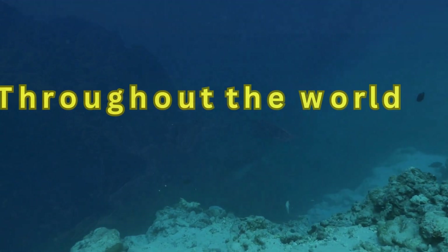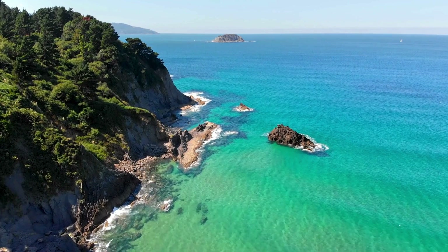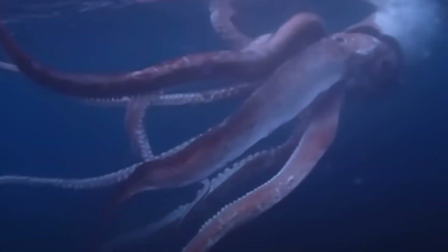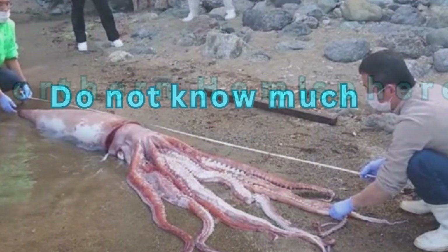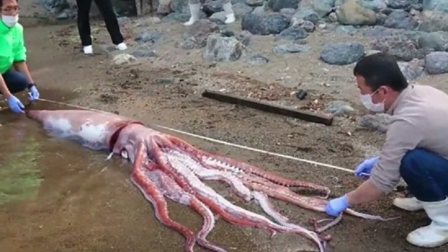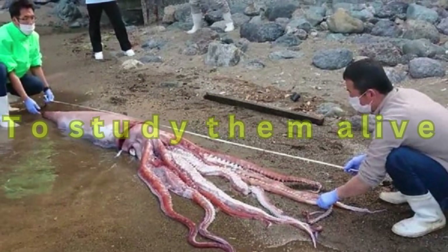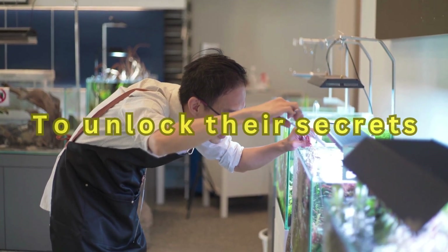Giant squids live throughout the world, floating in places like the Gulf Stream off the eastern coast of the United States, or in the North Atlantic off the shores of Great Britain. However, the giant squids that have been found and studied have always been in the Northern Hemisphere. We still do not know much about giant squids, and we have never seen more than one at a time. Choosing one to study in a laboratory is not an option, which makes it even harder to unlock their secrets.